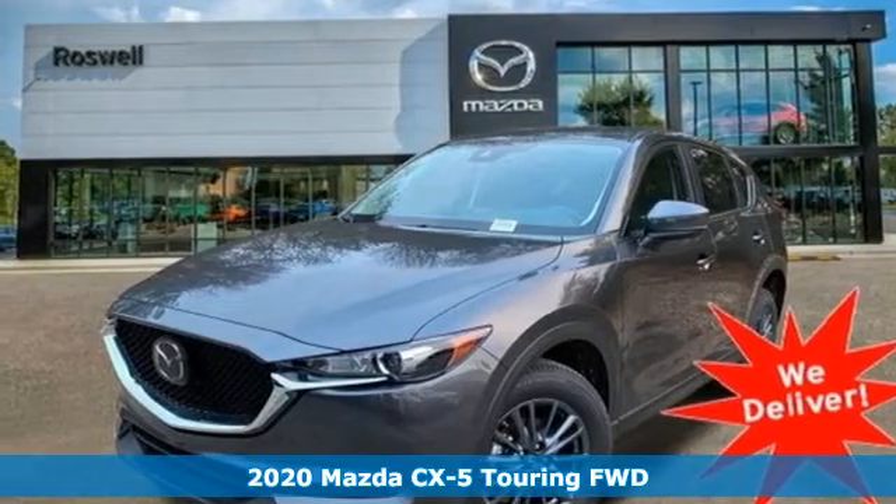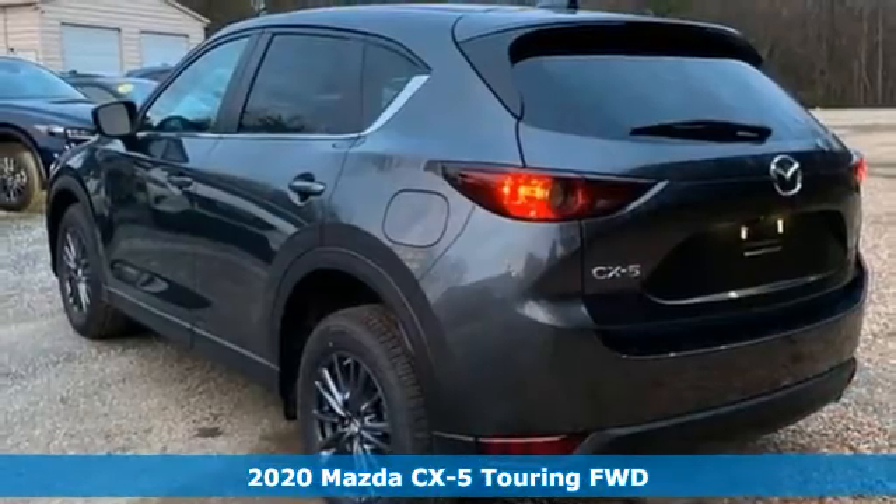Here's a new 2020 Mazda CX-5. For all the things that drive you, there's Mazda.